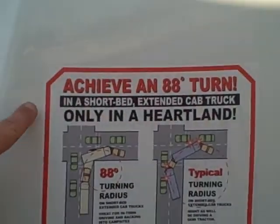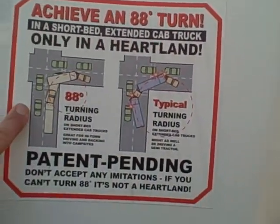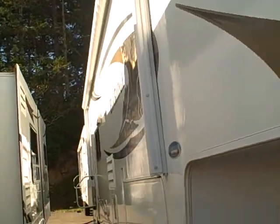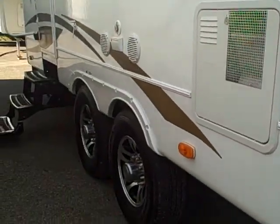Heartland has engineered an 88-degree turn with this unit because they've made cutouts in the cap here in the front, so it's not going to make contact with your pickup bed. The storage compartment here in front — let me open this real quick so you can get an idea of all that room. It's accessible from both sides with grab handles and latches, which are a lot nicer than the old twisted models.